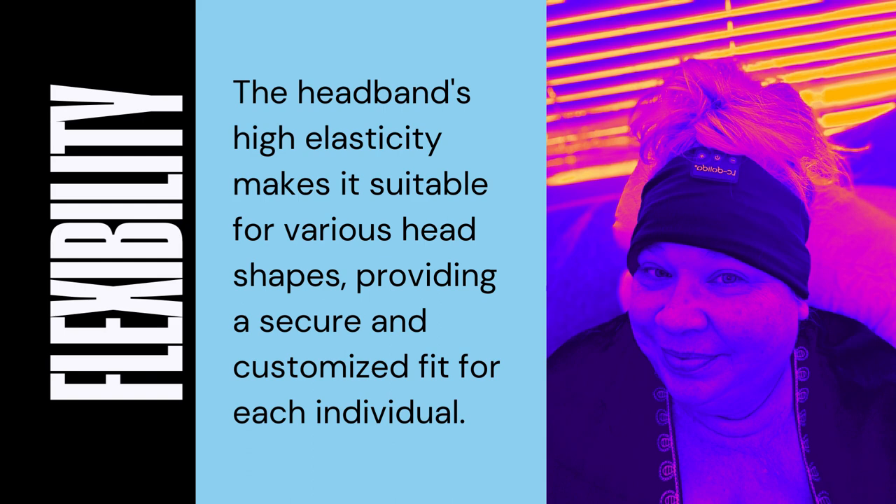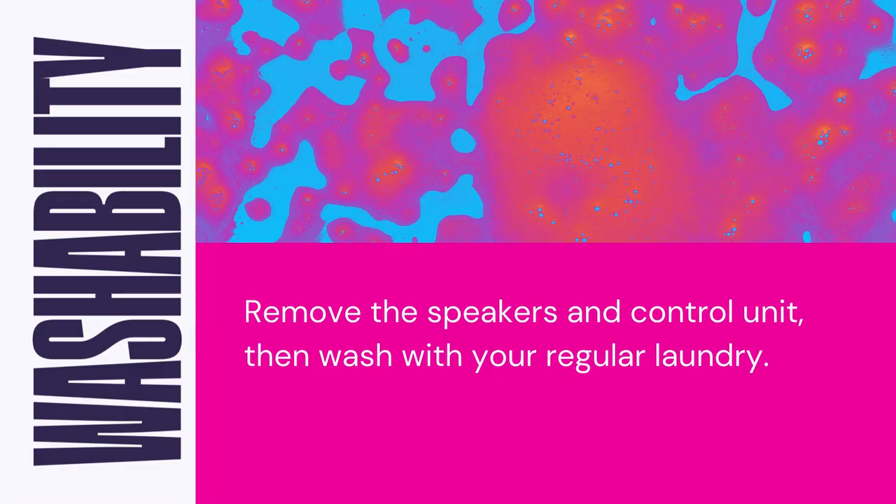In addition to its exceptional comfort, the LC Dolinda Sleep Headphones Bluetooth Headband is a cool tech gadget and a thoughtful gift for side sleepers and individuals with sensitivities to pressure on the head. Its design takes into account the specific needs of those who require a gentle, non-restrictive fit. By eliminating any tightness or discomfort typically associated with traditional headphones or headbands, this innovative sleep companion ensures a pleasant experience for all users. To keep it clean, simply remove the speakers and control unit and wash it with your regular laundry.